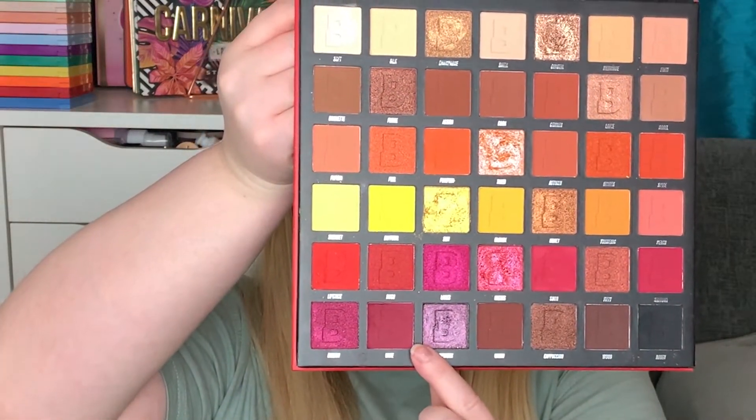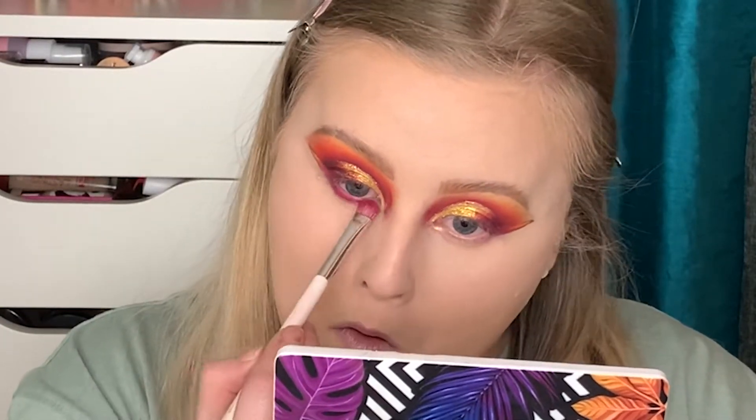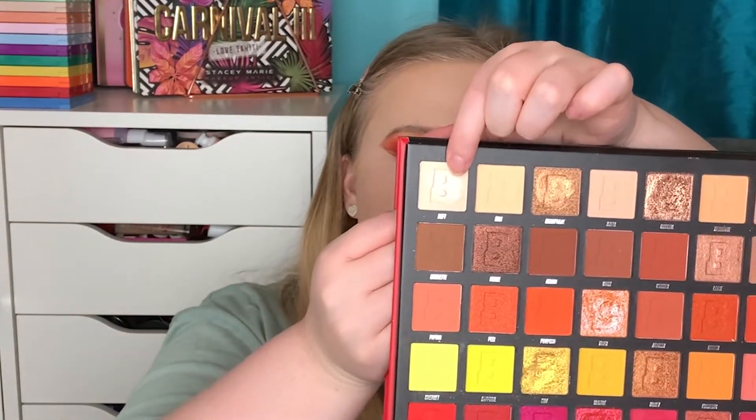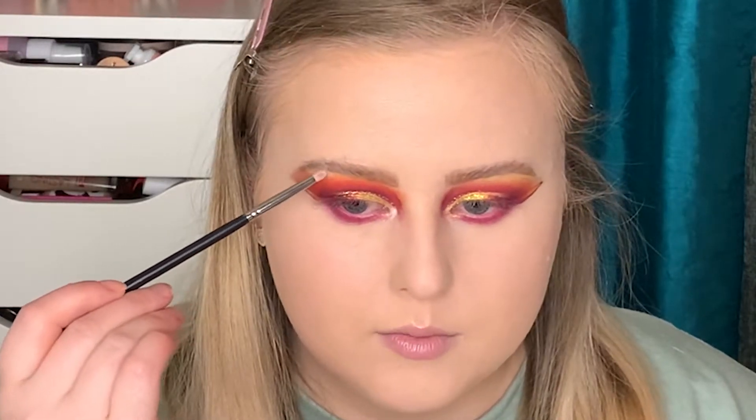To finish off my eyes, I'm going to take the shade Wine and put that on my lower lash line. For my inner corner and brow bone I'm going to take the shade Soft - it's the lightest shade with a little shimmer in the palette. This is the perfect inner corner and brow bone shade.